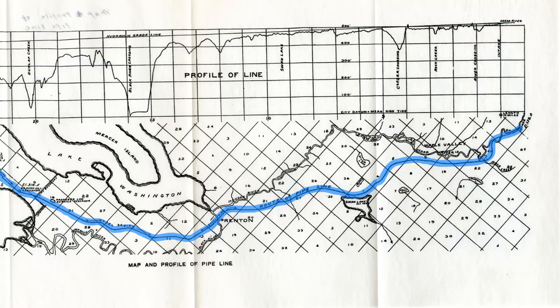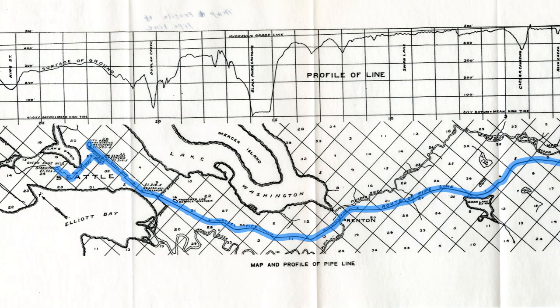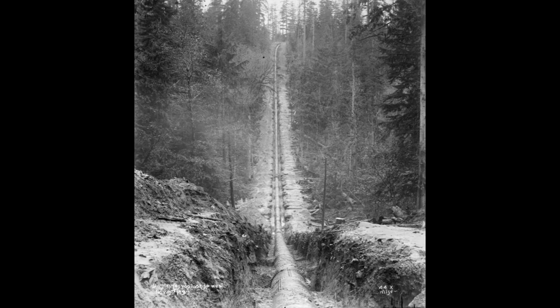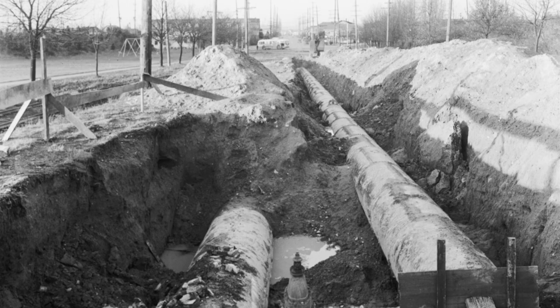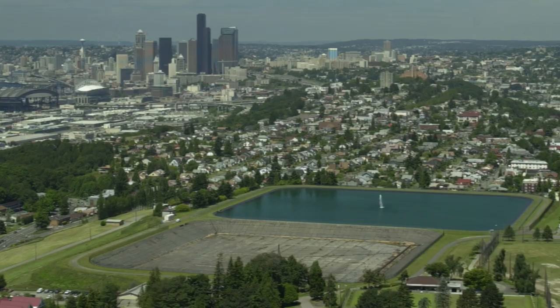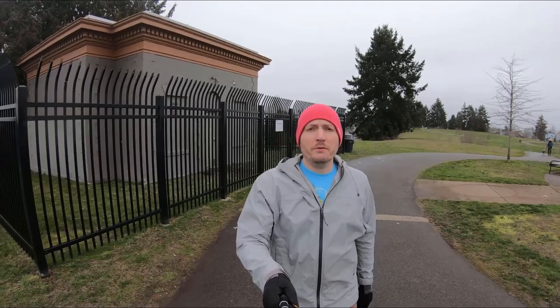Buried under modern Jefferson Park are two historic reservoirs. In the 1890s, the city of Seattle was looking for a new source of water and decided to build a series of pipelines from the Cedar River to reservoirs on Capitol Hill. You'll learn why they did this at our third stop. They built the first pipeline in 1901 and added a second one in 1909. The pipelines ran through Beacon Hill and straightened an existing road that became Beacon Avenue. In 1911, two reservoirs were built at Jefferson Park, holding 61 million gallons and 49 million gallons of water. In 2008 to 2009, the North Reservoir was filled in and the South Reservoir was covered and remains in use. This gatehouse is one of the only above-ground remnants of the reservoirs.